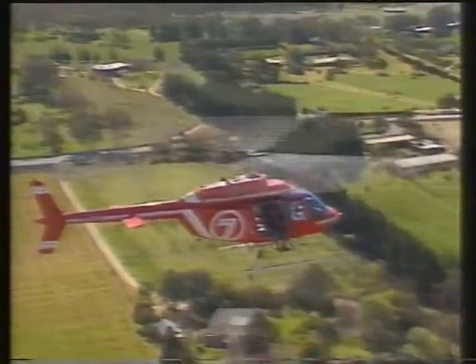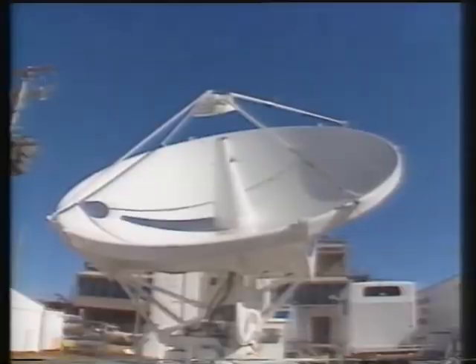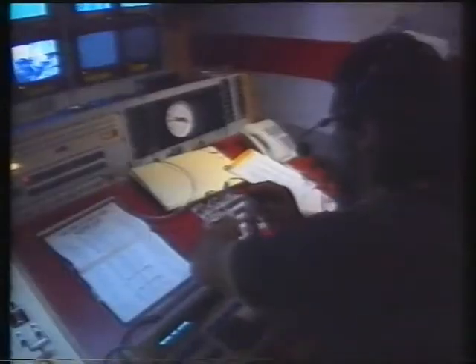A signal is being sent from this dish on the top of the car, up to a helicopter, and then on to a receiving station, and back to one of the vans on the track. From all of the different shots each cameraman sends, this man — a director — decides in an instant which shot is best to use in the telecast.